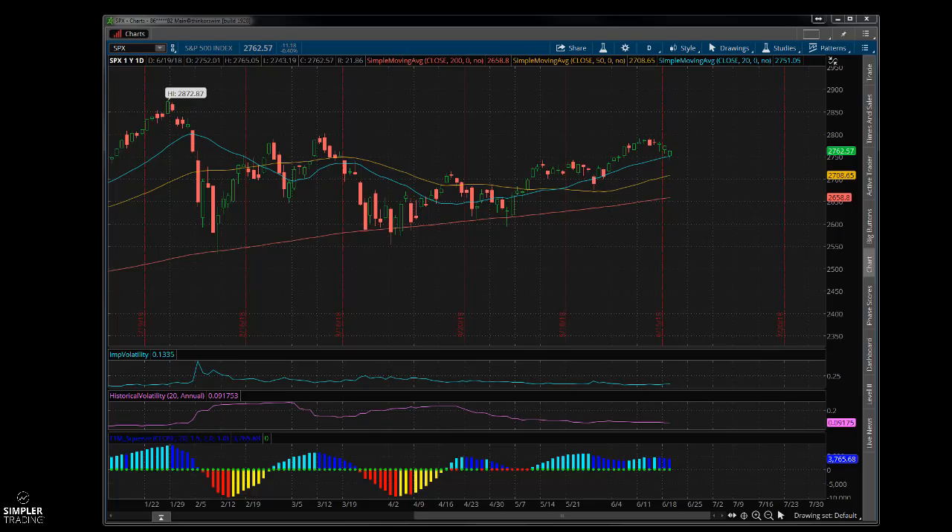If you're buying options or spreads, go out further in time to give yourself enough room. I don't have anything specific right now — we could come in tomorrow down 30-40 points, or we might be back to the races because something happens with trade negotiations.